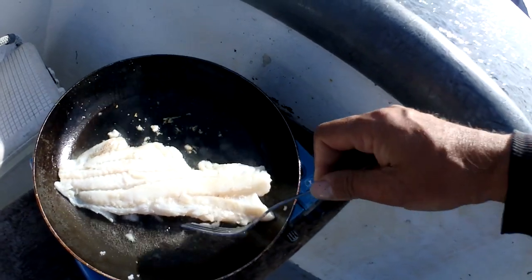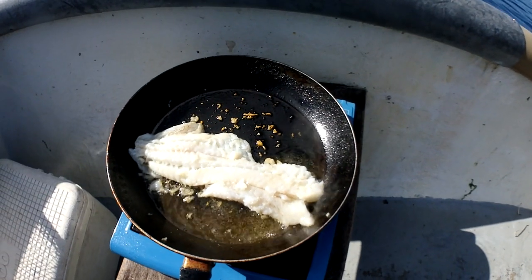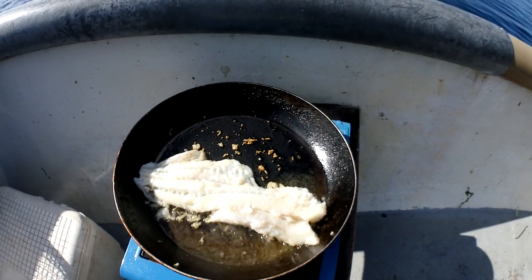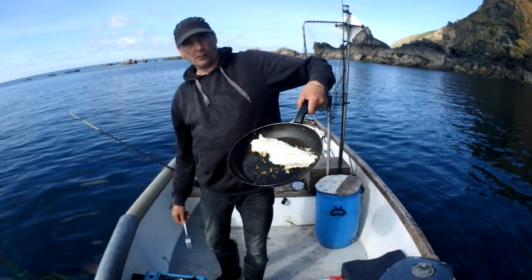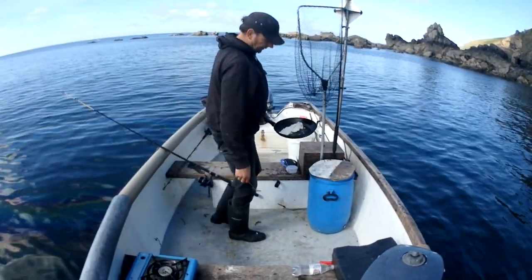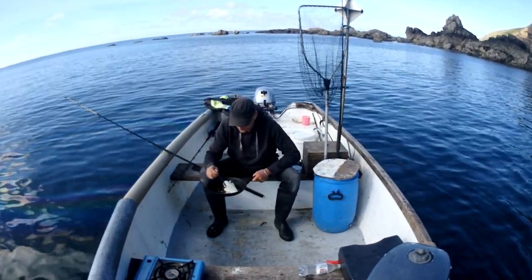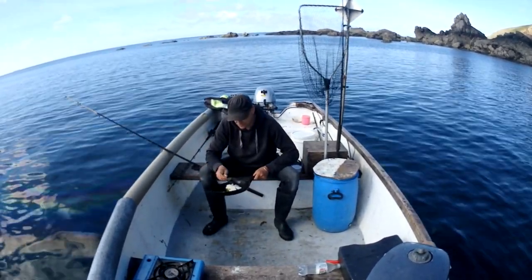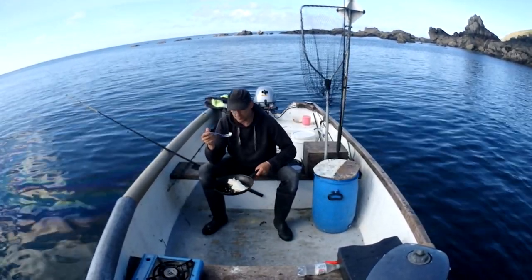The fish is looking nice. There we go — dried fish. Get it straight out of the pan, you won't worry about plates and things. You don't need to. This is our plate. That's a lovely bit of fish though.